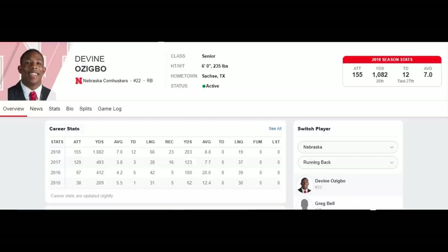What up Dope Pride Nation! Welcome to Luke G's Field Review. Today we have a film study of Nebraska's running back Devin Ozigbo. Ozigbo is 6 feet, 235 pounds, and as you can see the stats look pretty favorable for him.